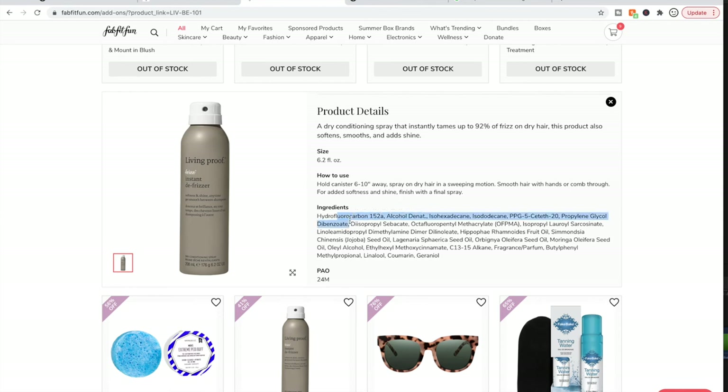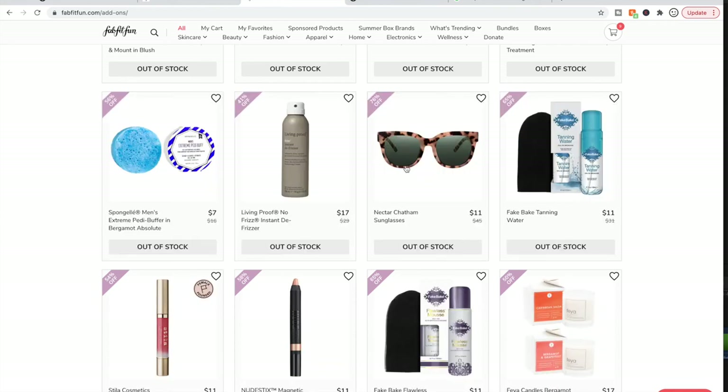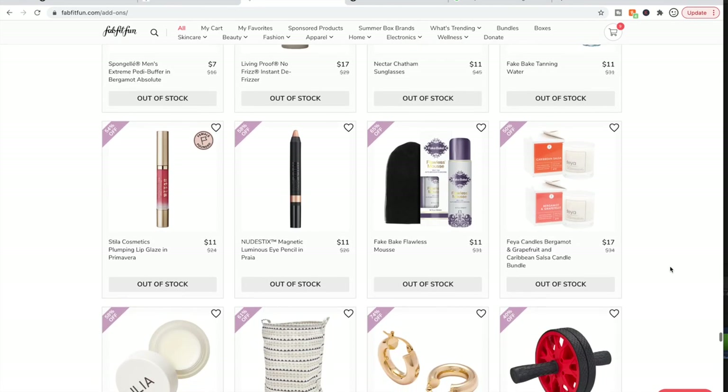I thought hydrofluorocarbons were banned — maybe there's a different less harmful type. I remember that from when I was a child. I feel like the alcohol denat is supposed to be drying, but I could be wrong there too. I obviously didn't do my research before filming this, but that's my take. I don't love that one from Living Proof.